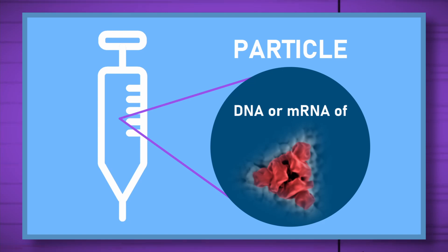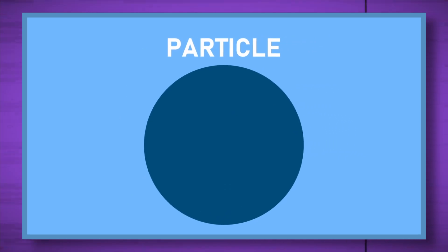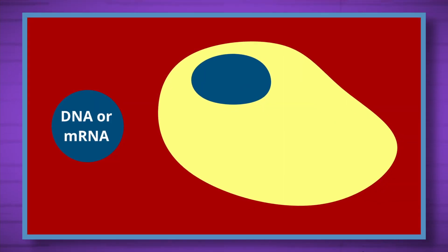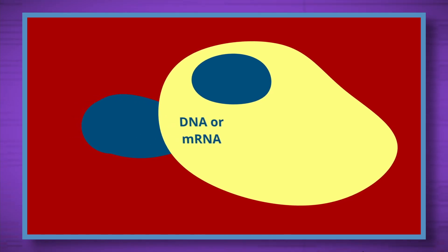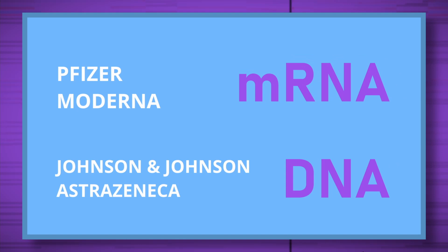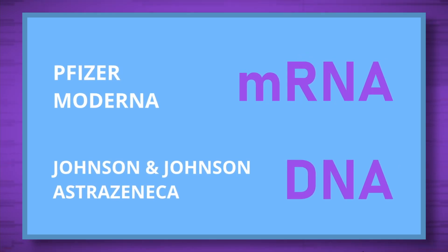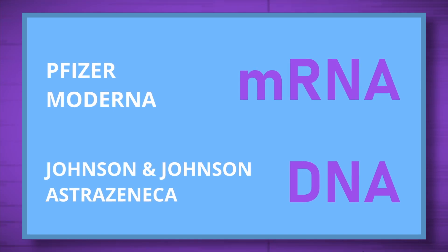Inside the vaccine is a tiny particle that carries the DNA or mRNA of the S-protein. When we receive the needle, that particle goes into the blood, fuses with the cell, and releases the DNA or the mRNA of the S-protein. Pfizer and Moderna, two vaccine companies, use the mRNA of the S-protein for their vaccine. Johnson & Johnson and AstraZeneca use the DNA of the S-protein.